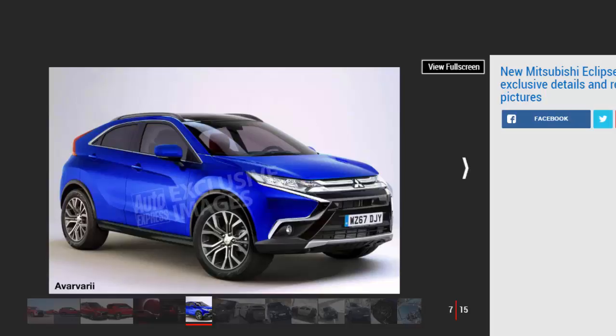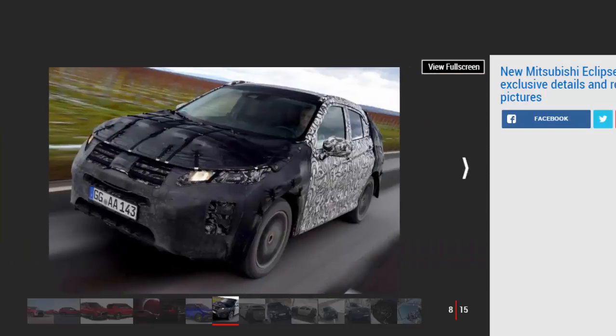Mitsubishi Eclipse Cross SUV prototype review: Mitsubishi is on a roll. The incredible success of the Outlander PHEV SUV has seen it emerge as the fastest-growing brand in the UK for the past three years, yet its overall sales still trail mainstream rivals. So Mitsubishi is turning to the booming crossover class with an all-new Seat Ateca and Nissan Qashqai rival. The finished car is still several months away, but Auto Express got exclusive access to a development prototype of the Eclipse Cross.